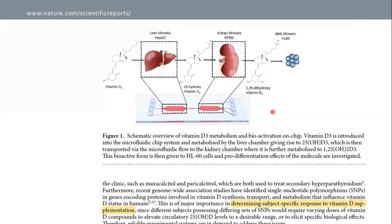They employed a custom two-compartment microfluidic chip, and seeded the first compartment with HepG2 cells and the second with RPTEC cells, mimicking sequentially hepatic and renal vitamin D metabolism. This setup enables cells to produce and release vitamin D metabolites, namely 25-OH-D3 and 1,25-OH-D3, into the eluate, which could then be applied on target cells to investigate the metabolites' biological activities. Here, HL60 acute myeloid leukemia cells were used to monitor the pro-differentiation effects of bioactive vitamin D.